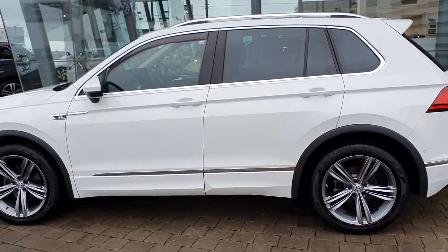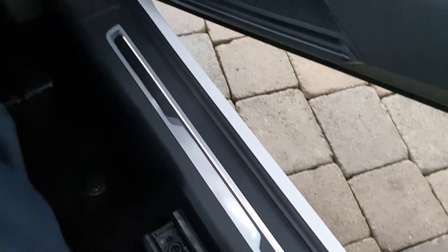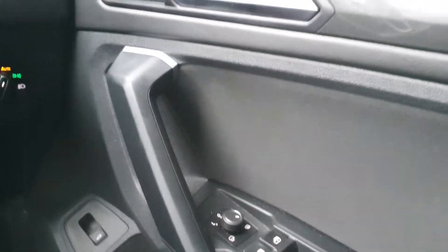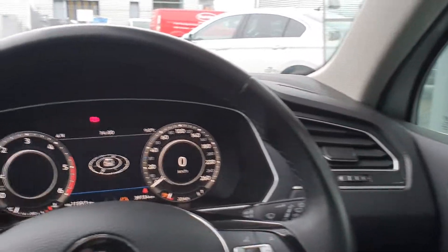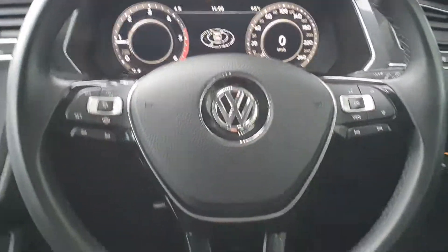As soon as you step into the driver's seat, you notice the ambient lighting along the bottom, which is really welcoming. You also have electric windows all around, heated and power-folding wing mirrors — great for the winter. The wing mirrors also have blind spot monitoring, and the car has active lane departure assist as well — really great safety features from Volkswagen.